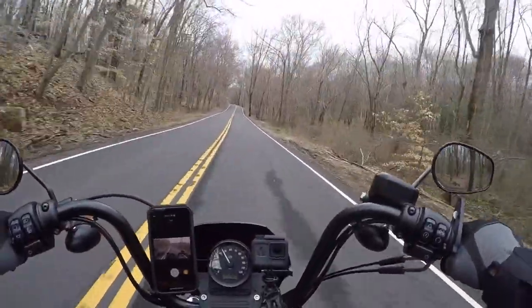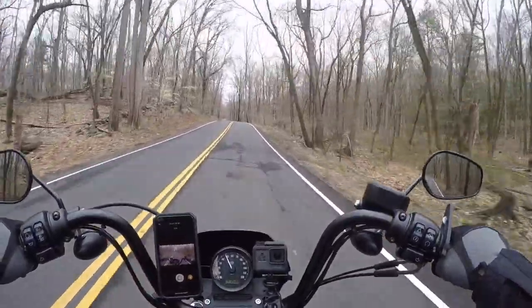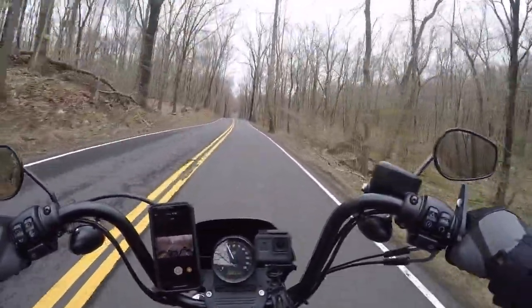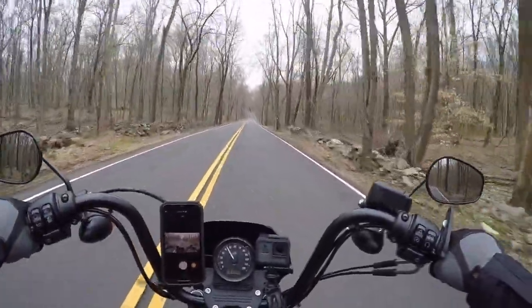Seems to be running okay. My bike never likes to run really good on really cold, moist days — doesn't seem to run as good as it does on hot days.